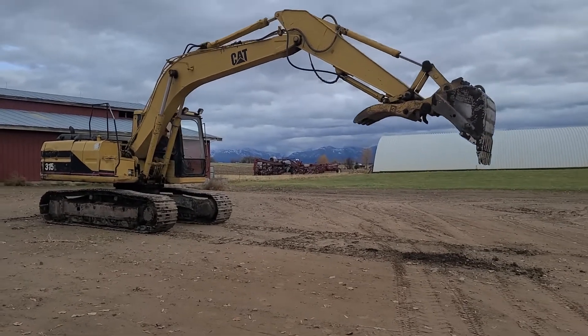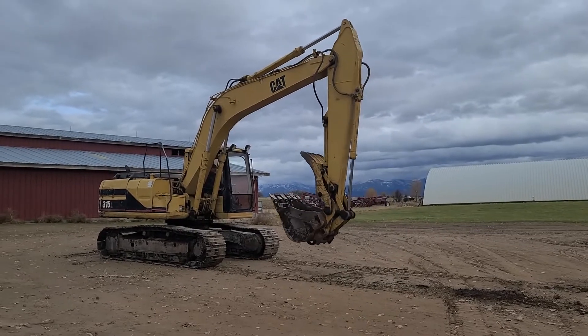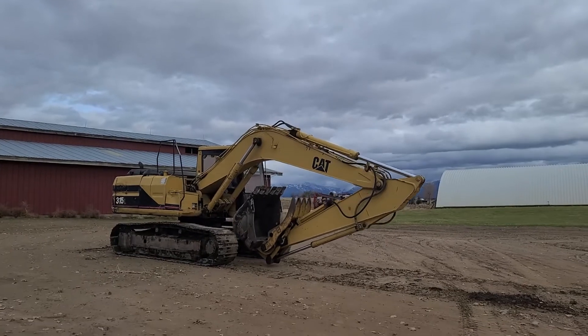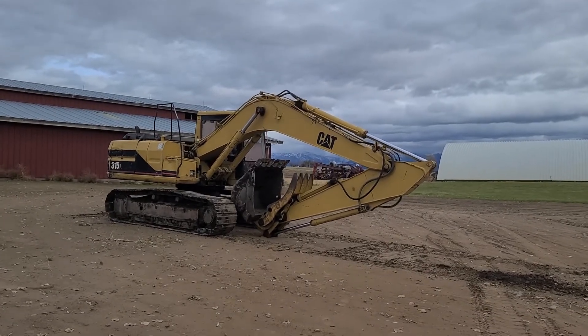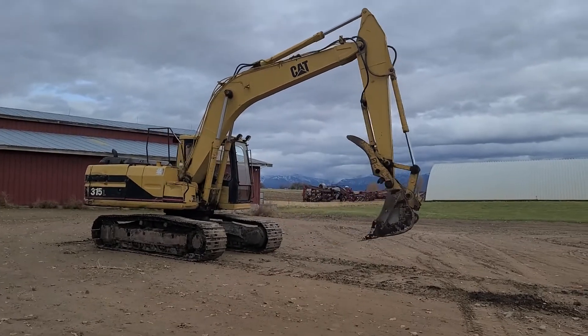This company is just upgrading equipment. They bought a brand spanking new 315 this year and are selling a couple of things to be able to buy a mini back excavator. This is just part of the old equipment — he's had this unit since 2003.